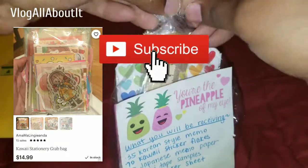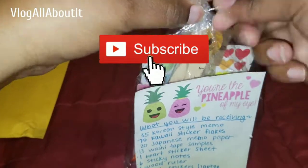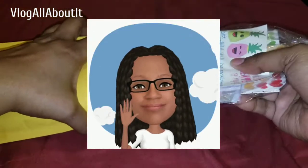That'll be it for this video, guys. Thank you all for watching. If you are not currently subscribed to the channel, be sure to hit that subscribe button as well as the notification bell so you do not miss any videos being uploaded here. Again, this is Lynn, a.k.a. Blog All About It. Take care, be safe, and we will see you on the next video. Peace.